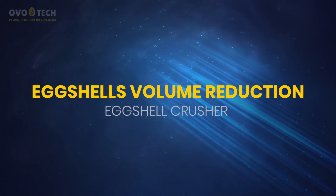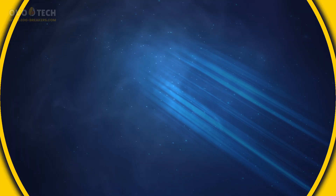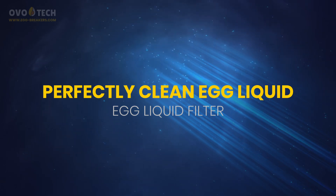Egg shells volume reduction. Perfectly clean egg liquid. Egg liquid filter.